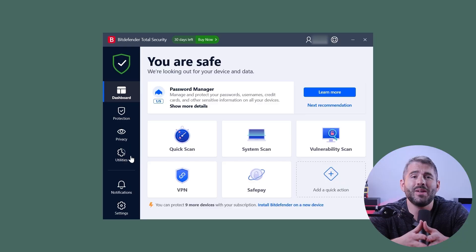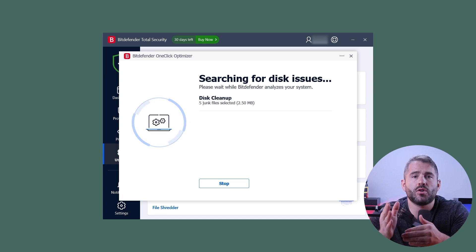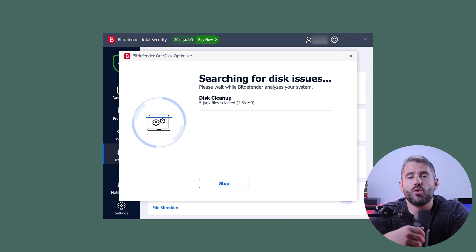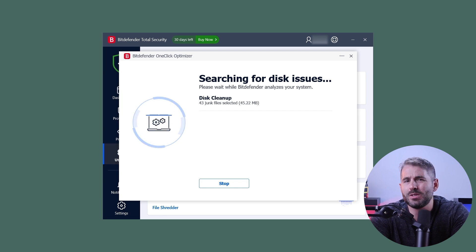Now let's talk about performance. If you're looking to optimize your computer's performance and free up valuable disk space, Bitdefender offers something called the one-click optimizer. The optimizer removes unnecessary files like temporary files and broken registry items to boost your computer's overall speed, and I found it to be really effective.